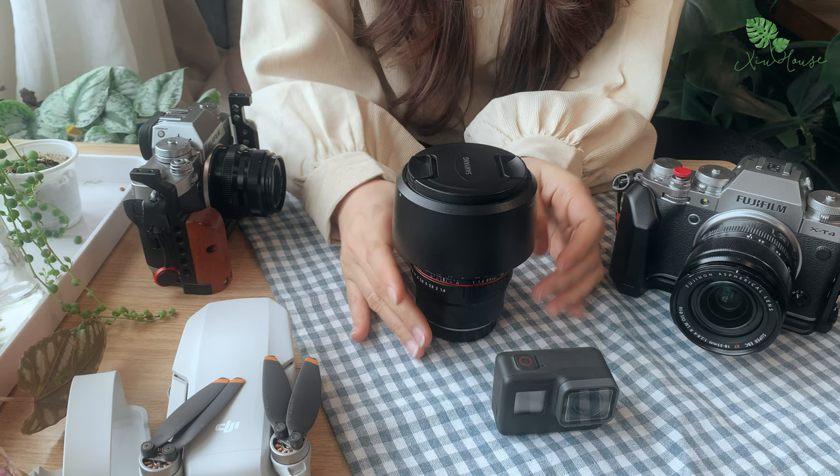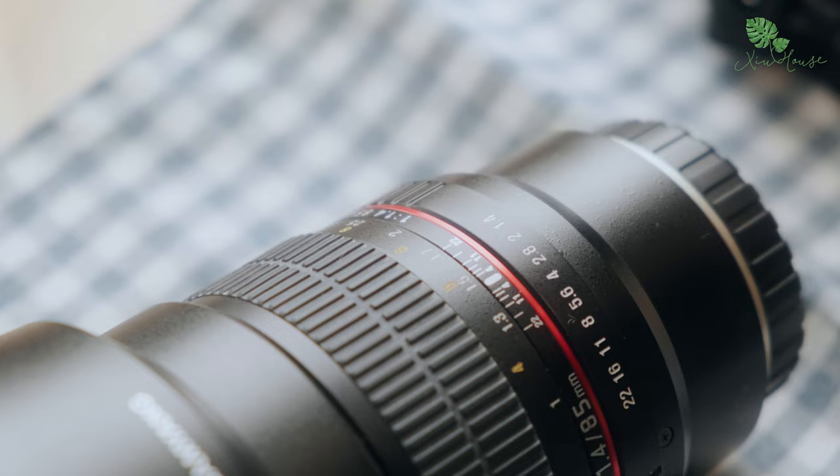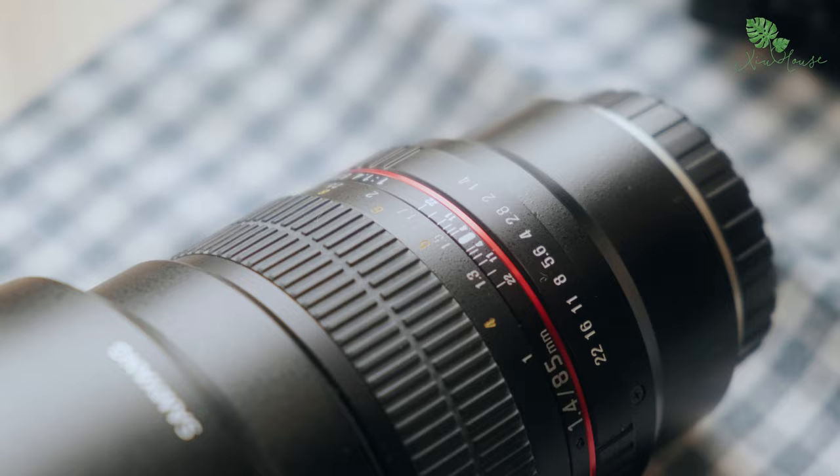Cuối cùng là chiếc lens Samyang 85mm f/1.4. Mình sử dụng để chụp ảnh là chủ yếu, đôi khi cũng được dùng để quay một số shot tele hay là quay cận cảnh hoặc xóa phông. Vì có khẩu độ 1.4 nên hỗ trợ rất nhiều trong việc quay chụp thiếu sáng.